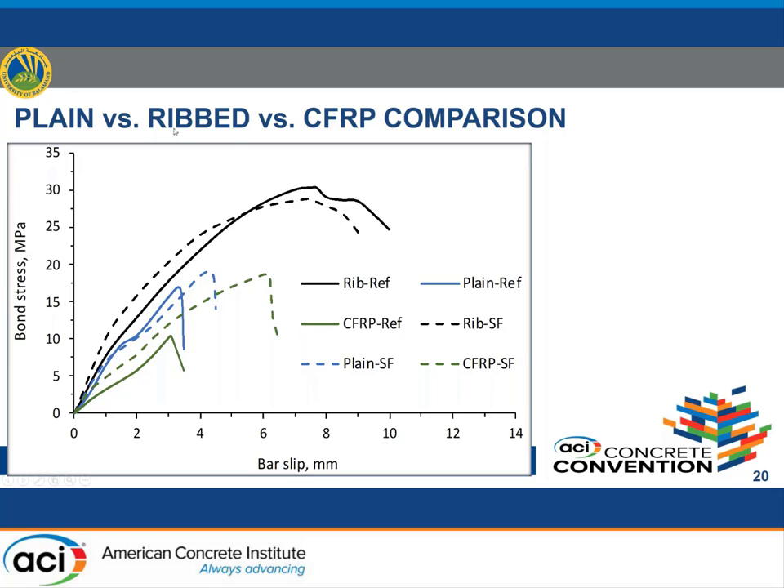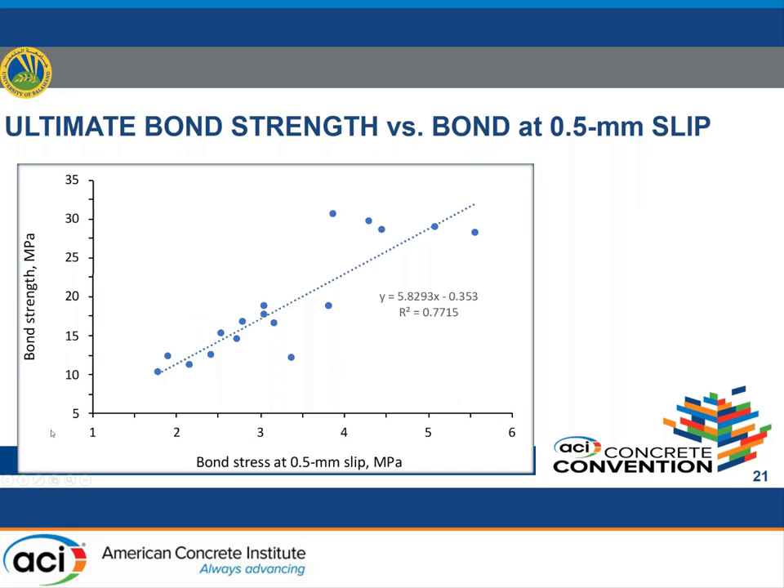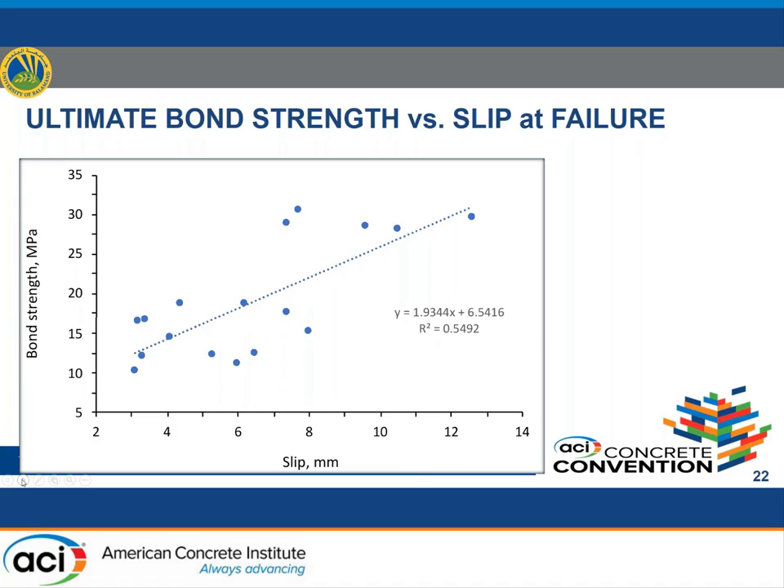A comparison graph of different bar types shows CFRP reference and CFRP with steel fiber addition in green, plain bars in blue, and best results for ribbed bars. Acceptable correlation is obtained when plotting ultimate bond against bond at 0.5 mm slip in MPa, with acceptable R-squared. A second trend is also clear, with a moderate R² of 0.55.